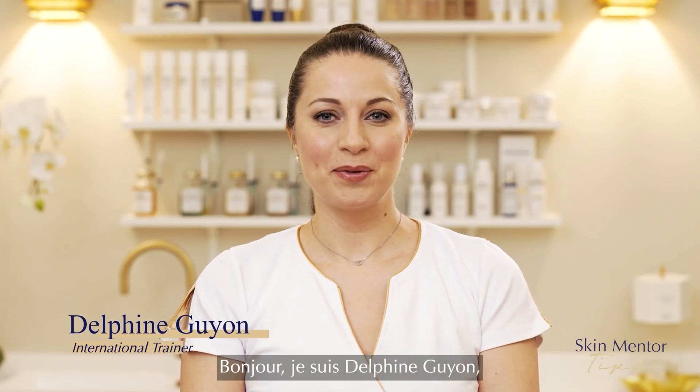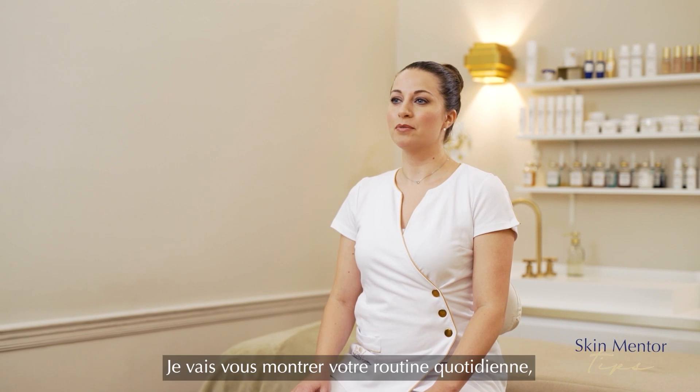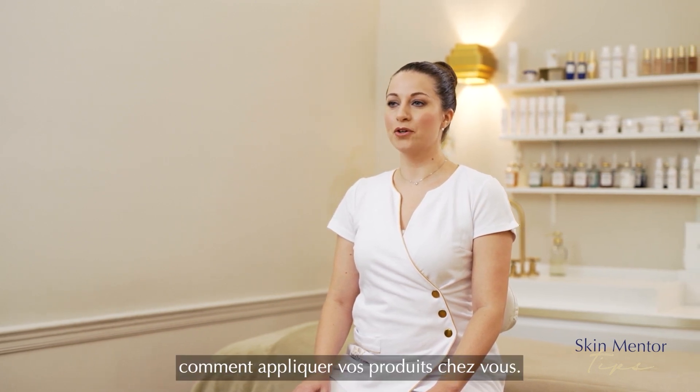Hello, I'm Delphine Guillon. I'm an international trainer and I've been working for Biologique Recherche for over five years. For this SkinMonitor Tips, I'm going to show you your daily routine and how to apply your products at home.